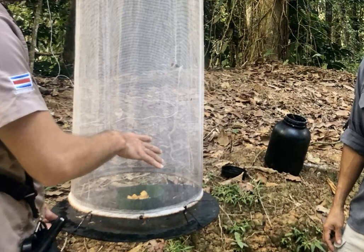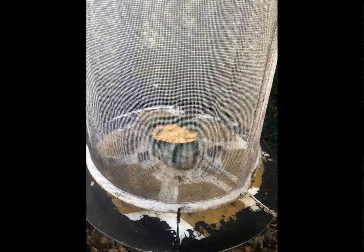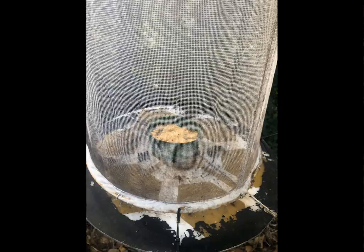Catching an adult butterfly or moth can be a little more complicated, but with the right butterfly trap you can easily catch them. What you see here is a butterfly trap used for research in Costa Rica. The butterflies are attracted to fermented bananas in a bowl, and once they start drinking and try to fly away, they're unable to fly out the sides — so they're contained until scientists come back to study them.